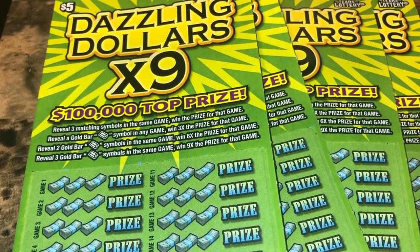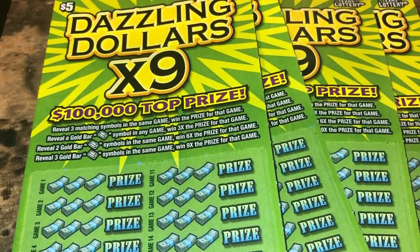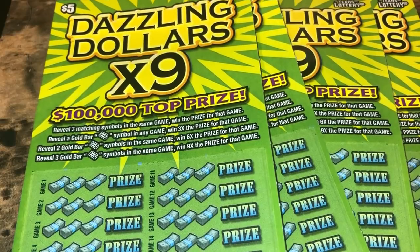We got the $5 Dazzling Dollars times nine. We're looking to match three matching symbols in one row to win that prize amount. Reveal one gold bar for three times the prize, two gold bars for six times the prize, three gold bars for nine times the prize.